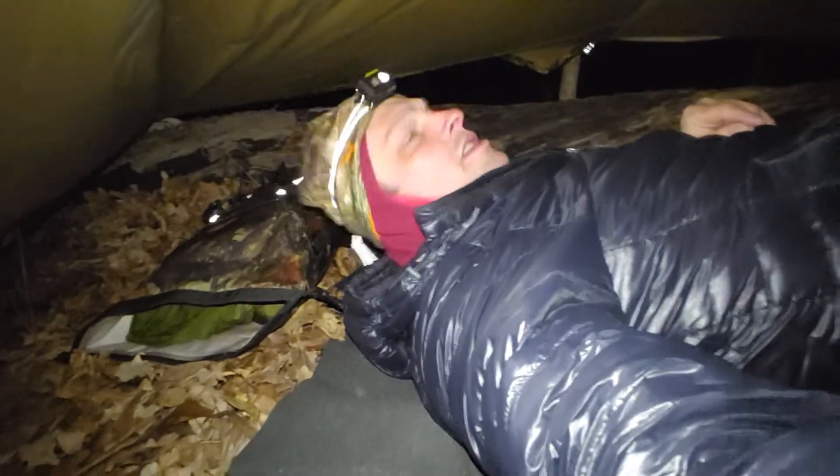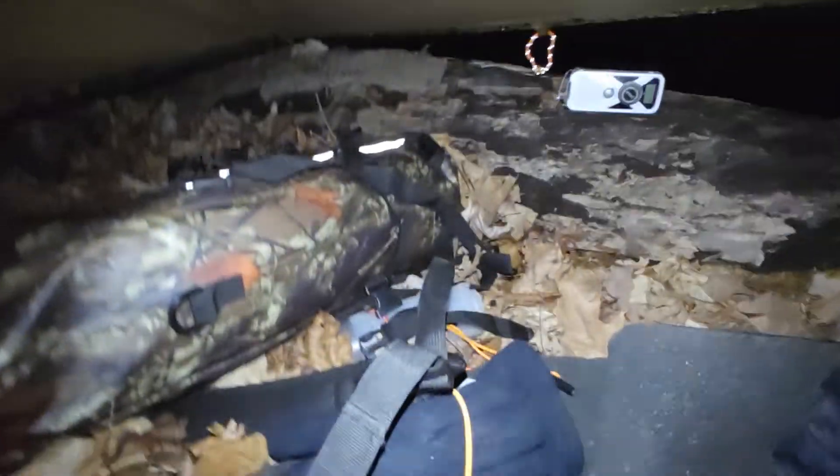Where is he? Inside the Wilderness Innovations poncho. This is the large, heavy-duty model. I have lots of space — I even have my own little ledge.